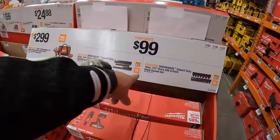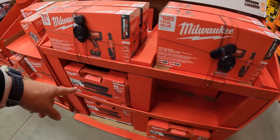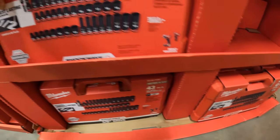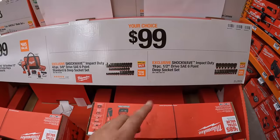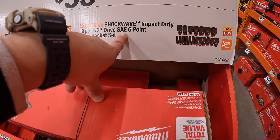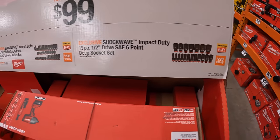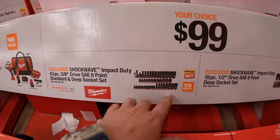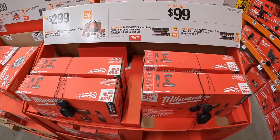$99 your choice — they have socket sets and these sell out extremely quick, so grab your set while you can. It's $99 your choice for their Shockwave Impact Duty 19-piece half-inch drive SAE six-point deep socket set, or the 43-piece 3/8-inch drive six-point standard and deep socket set. These are big-ticket items — hoping to see more socket sets soon.